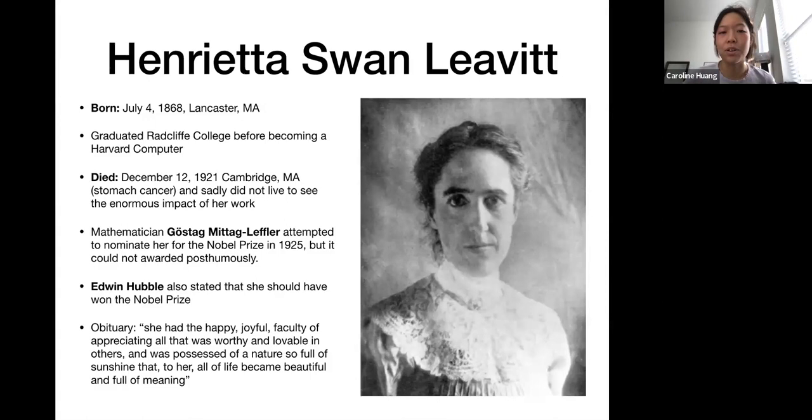Sadly, she died in December of 1921 of stomach cancer, and she didn't live to see the impact of her work, which would come just a few years later. In fact, in 1925, the mathematician Gösta Mittag-Leffler attempted to nominate her for the Nobel Prize, only to discover she'd already died — and of course, you can't win that posthumously. Edwin Hubble had also suggested she should have won the Nobel Prize. Her colleagues were saddened by her death not just because of her brilliant scientific mind, but also because she sounded like a wonderful person. In her obituary they wrote that she had 'the happy, joyful faculty of appreciating all that was worthy and lovable in others, and was possessed of a nature so full of sunshine that to her, all of life became beautiful and full of meaning.'